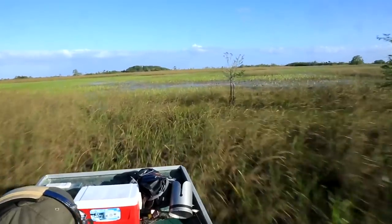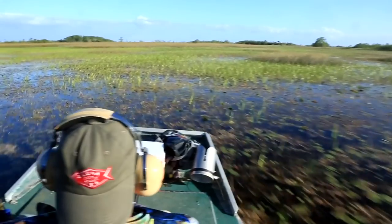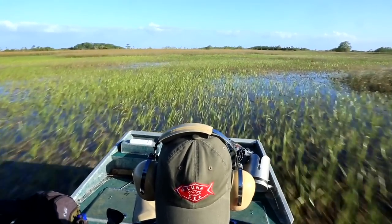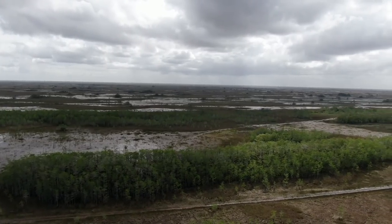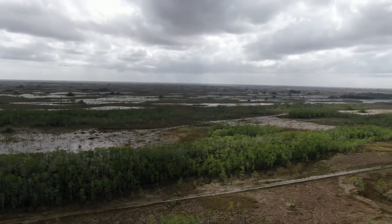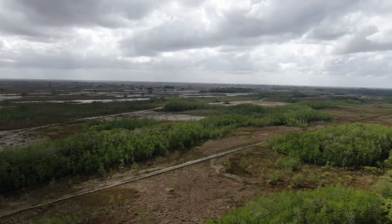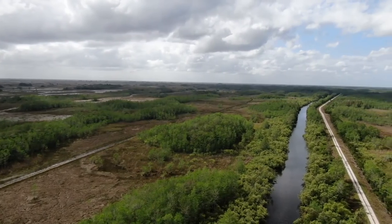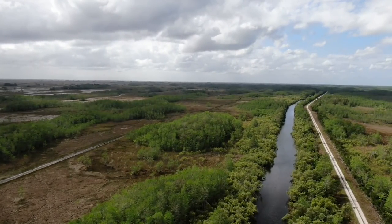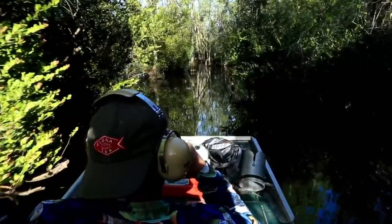The Florida Everglades, once considered a vast wasteland of shallow swamp, is now highly regarded as an important ecosystem. The fact that beneath the water and grass lies only several inches of soil on top of solid limestone bedrock helped to prevent its development for agriculture, industry, or housing. There have been many man-made changes including the excavation of a canal system, which for better or worse did create some amazing bass fishing.